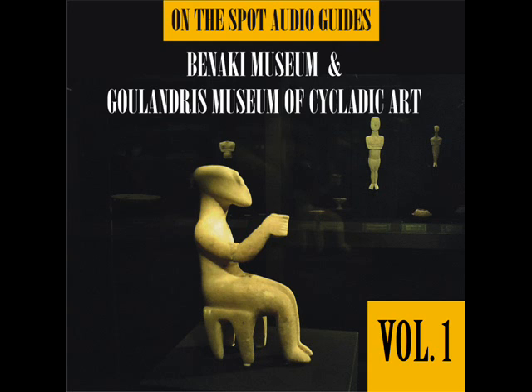Phidias was credited with the statue of a victor at Olympia in the act of tying the fillet around his head. Besides Polyclitus, his successors Lysippos and Scopas also created figures of this kind.